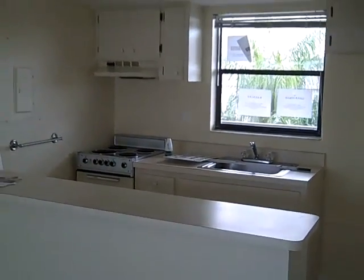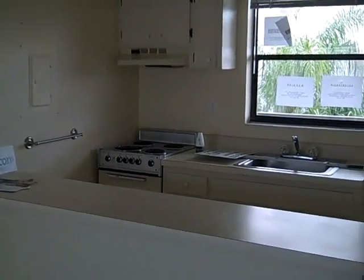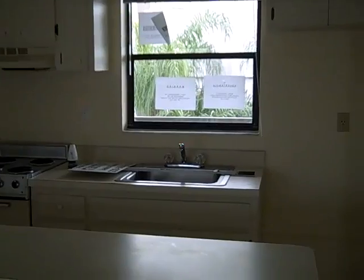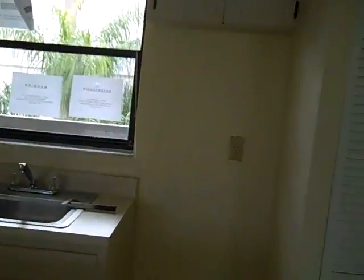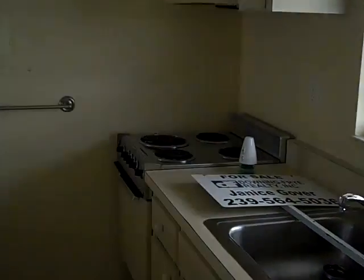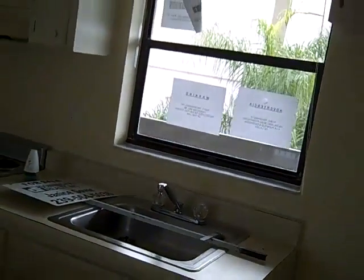The kitchen area looks kind of original — it is original. It probably needs some updating, but it probably works also. It has a range. There's no refrigerator on the property and there's no dishwasher, but there's something that I guess can be installed.